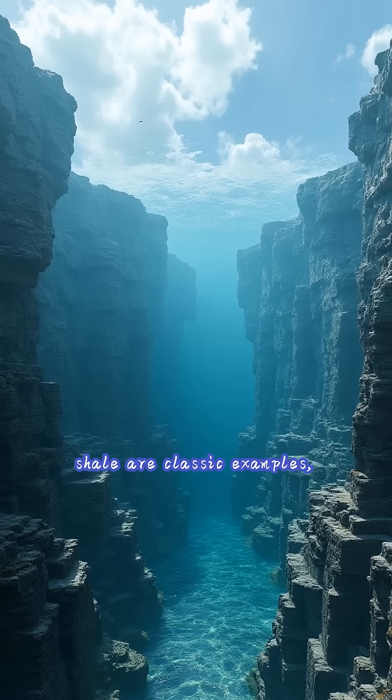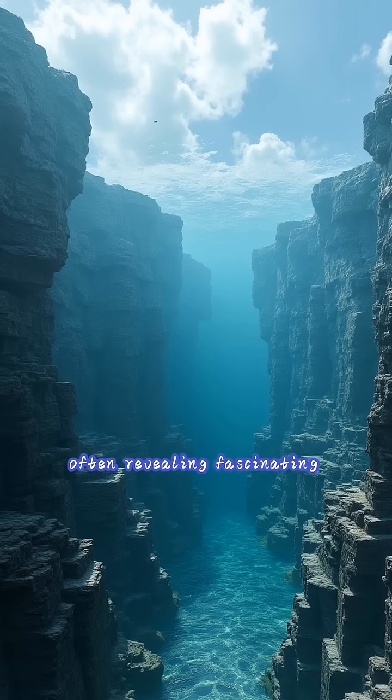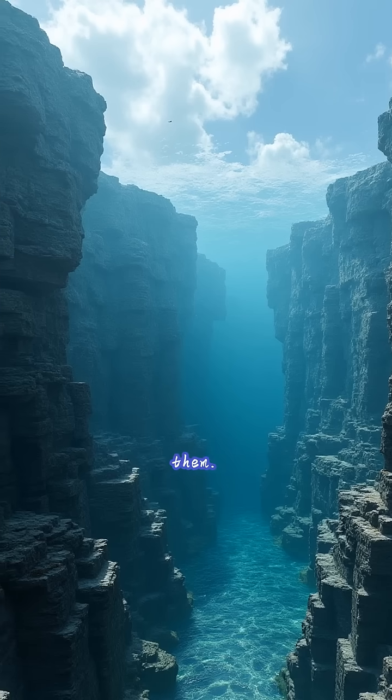Sandstone, limestone, and shale are classic examples, often revealing fascinating layers and fossils within them.